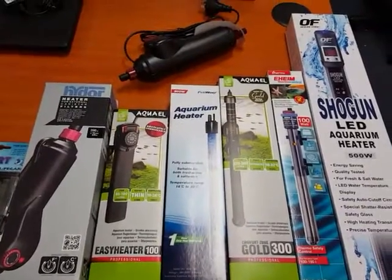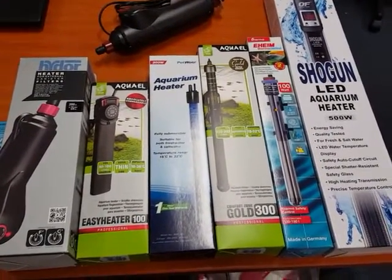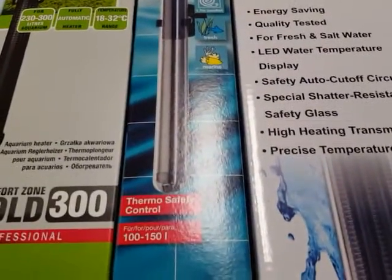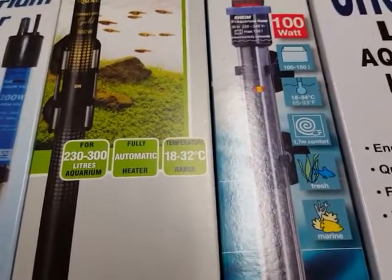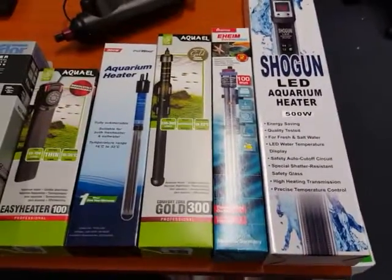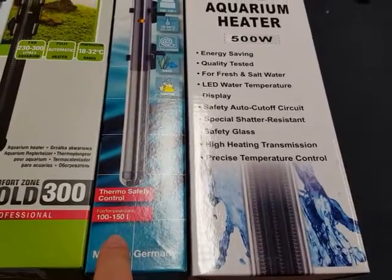Now that you know how many liters are in your tank, to give you a rough guide use approximately one watt per liter. This is why when you see on a lot of these heaters they will say that a 100-watt heater will do about 100 to 150 liters and a 300-watt heater will do 230 to 300 liters. But these figures are a guide and what they base their information on is a five degree difference.